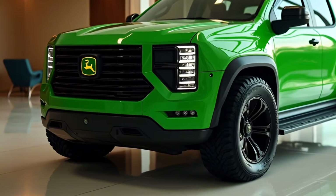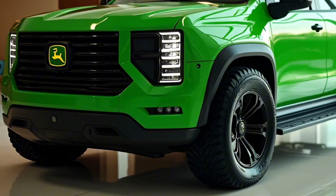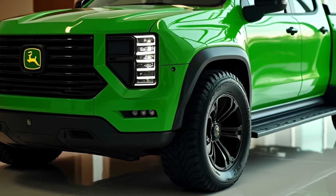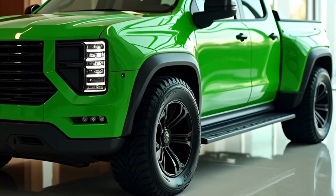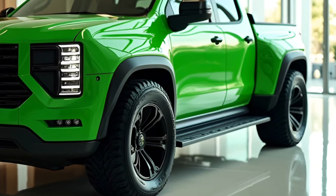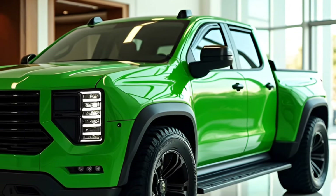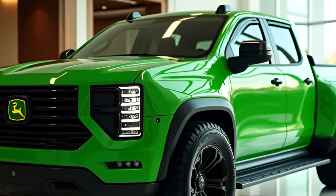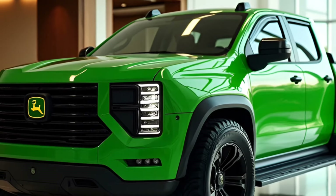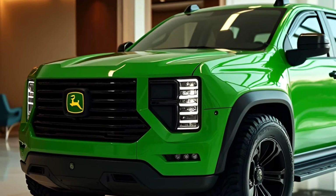The 2025 John Deere pickup boasts an exterior design that reflects its agricultural roots while catering to modern aesthetics. The iconic green and yellow John Deere colors are unmistakable, with a prominent logo displayed on the grille. The grille features a rugged honeycomb pattern, emphasizing the truck's durability.